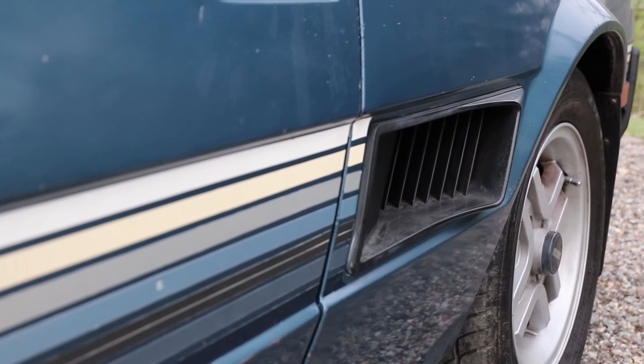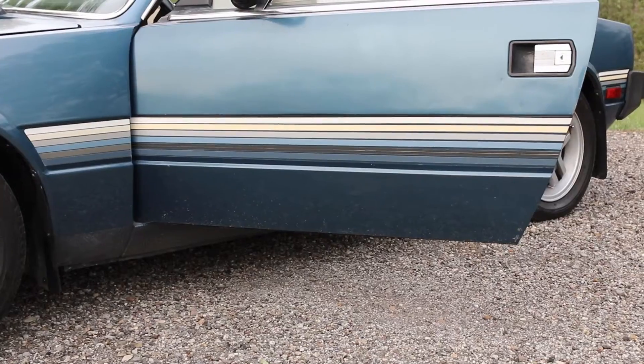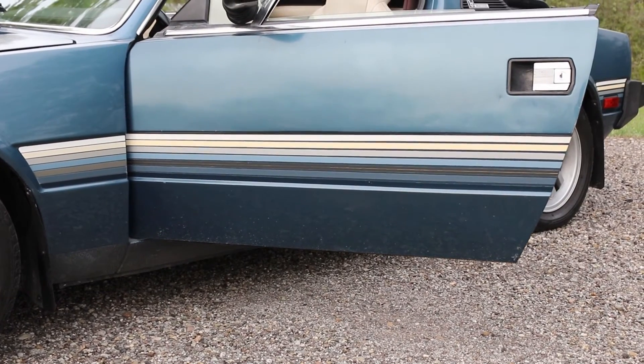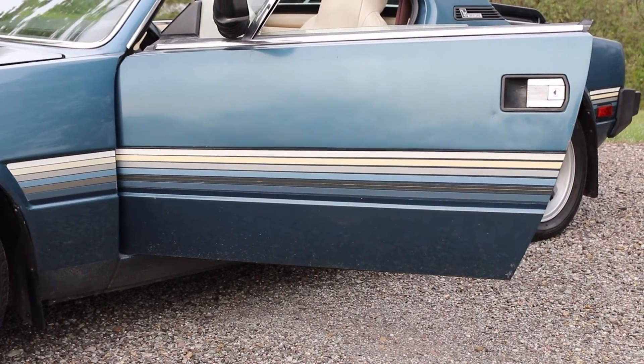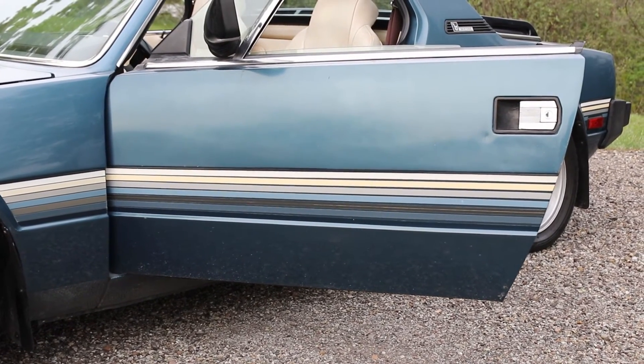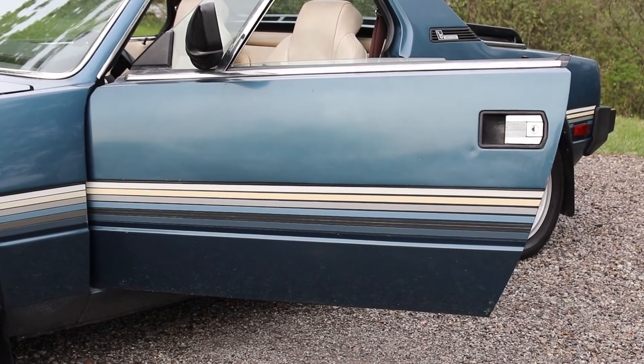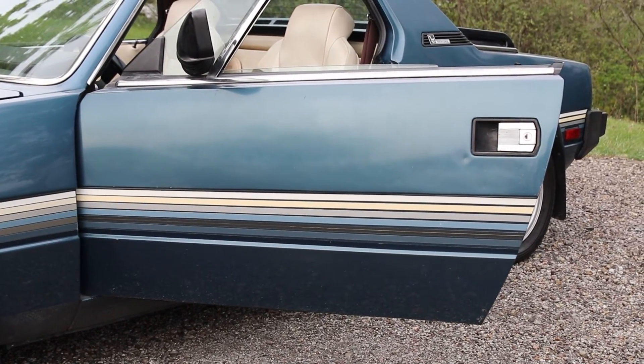These period-correct stripes on the exterior are what sold me on this particular car. I had been looking for one, and I was like, that screams 1970s. Even though the car's an '81, that screams '70s. At some point I'm probably going to get the car resprayed because it's got little nicks and dings all over it — it's a nice driver, not perfect — but I've already told my body guy I want the stripes on the car.